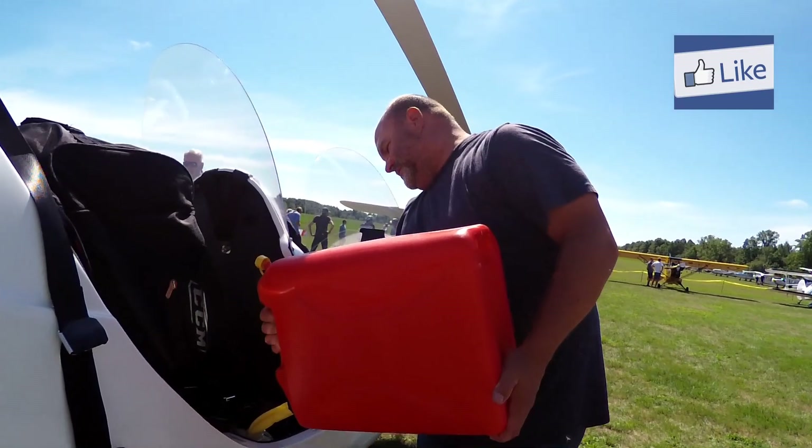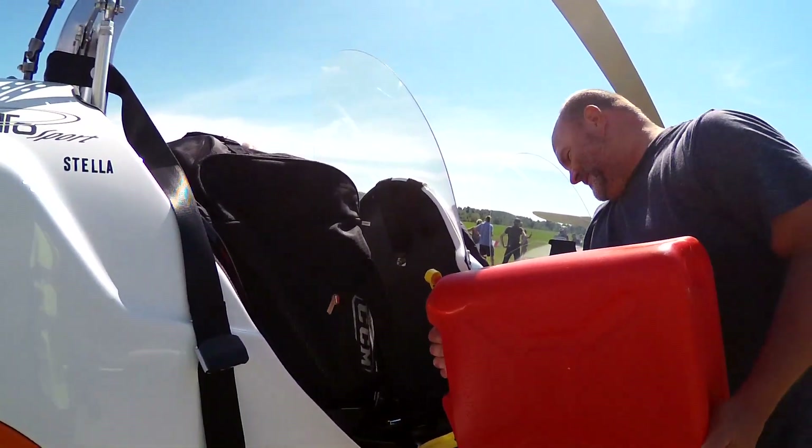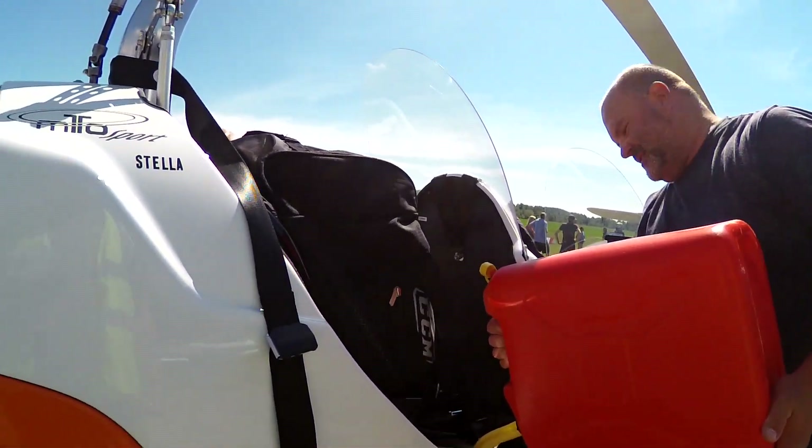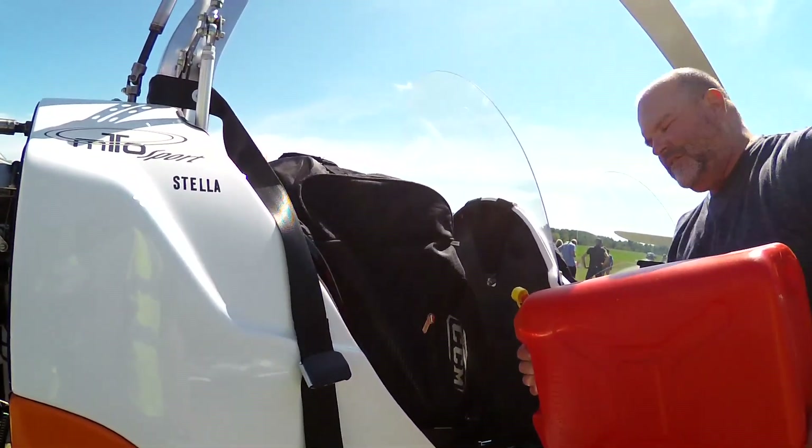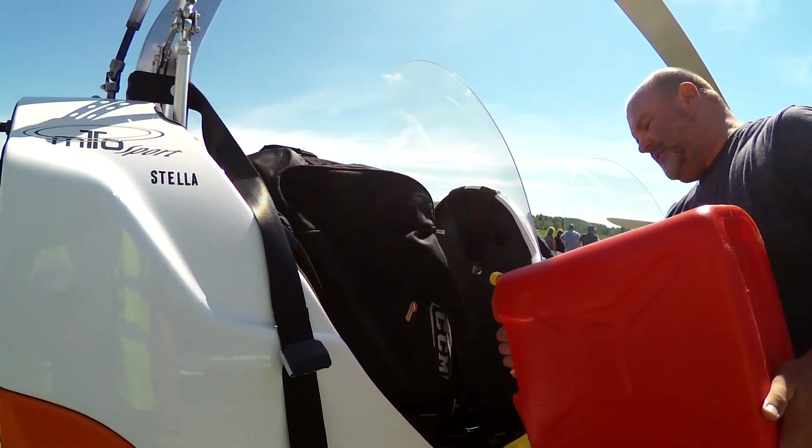I'm ex-RAF from England. You would have seen gyros over there. Yeah, they're a lot more popular than they are here. I get the workings of them as well.